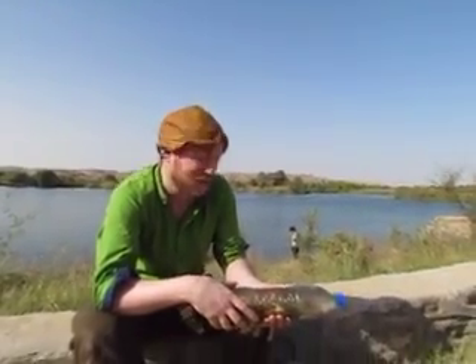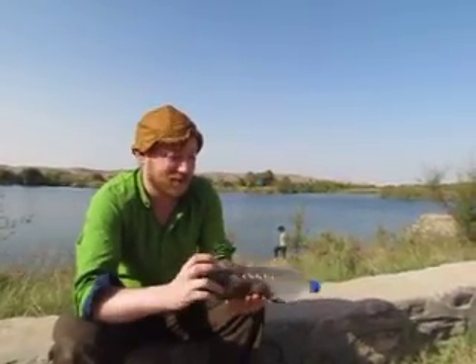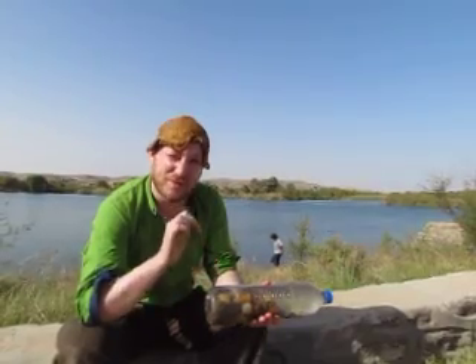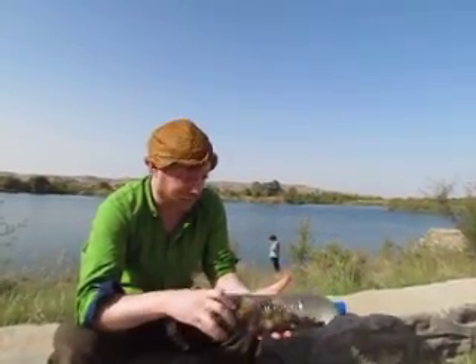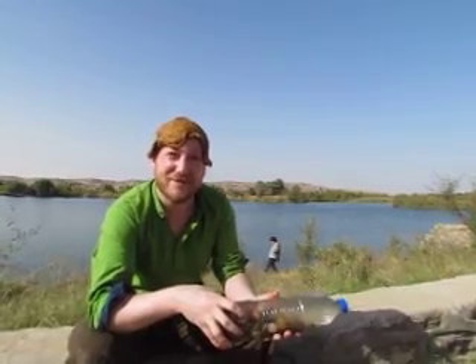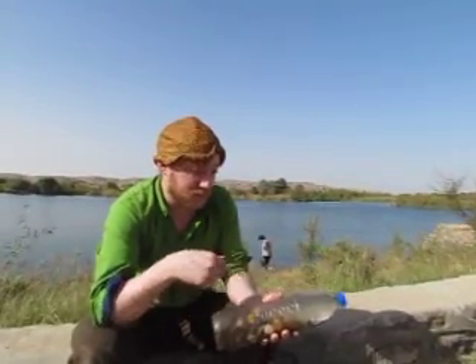Do you have a solar water heater? So this is the prototype: stones in a bottle with some water in the bottle. That's crazy. Now we're going to leave it in the sun and see what happens.